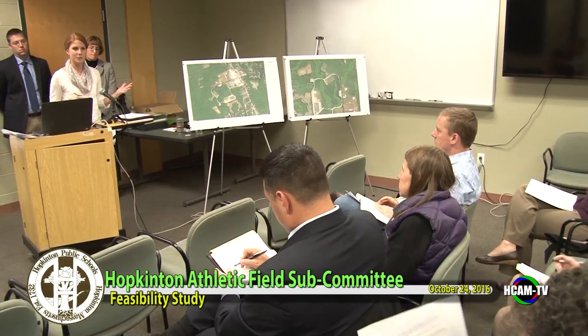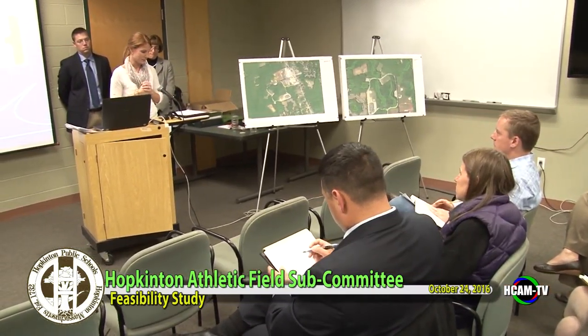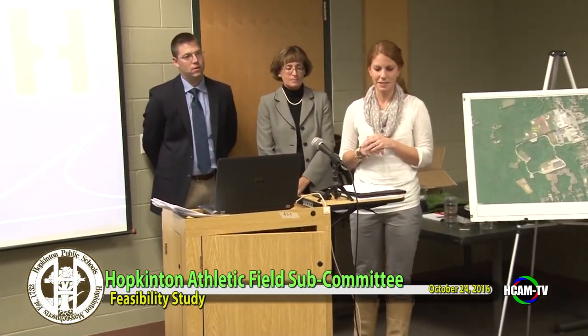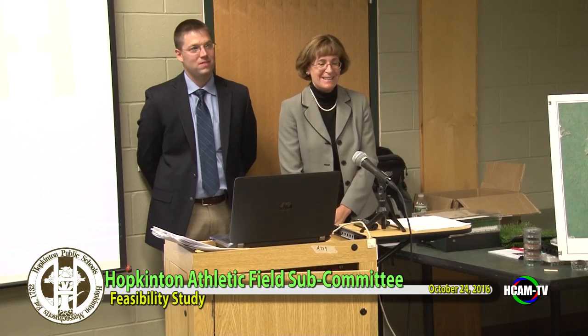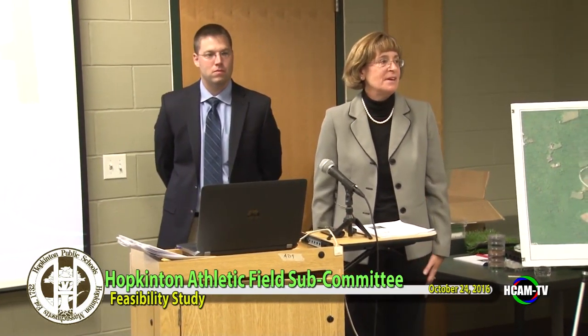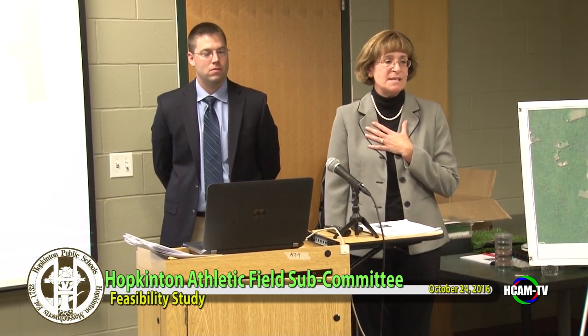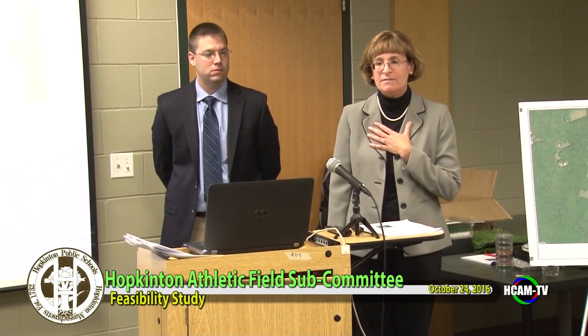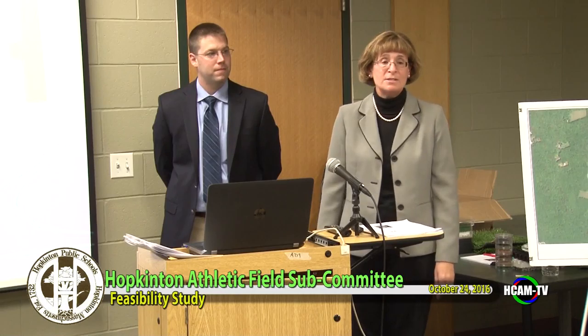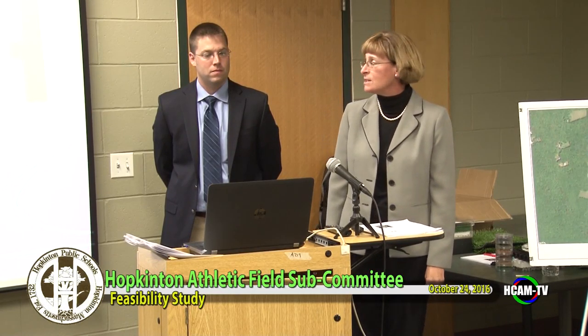So on to our new business tonight, which is our feasibility study presentation by Gail, and we have Kathy Herbel and Sean Boyd here to present to us. Thank you so much. My name is Kathy Herbel with Gail Associates. I'm the project manager overseeing the feasibility studies for the synthetic turf field evaluation, and Sean Boyd is our project engineer overseeing design and such.